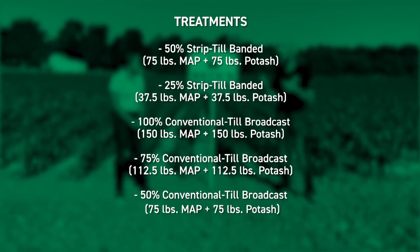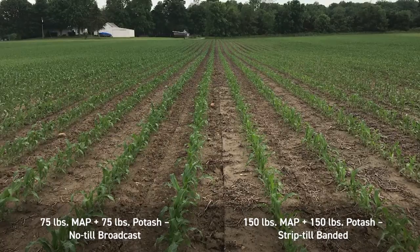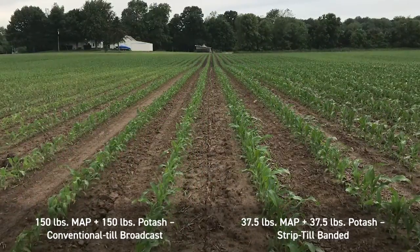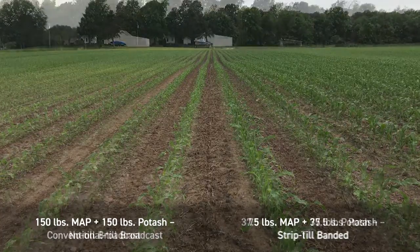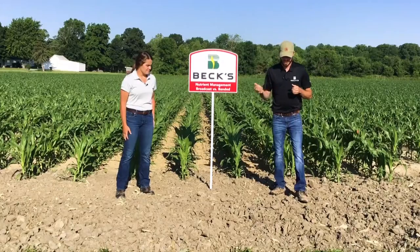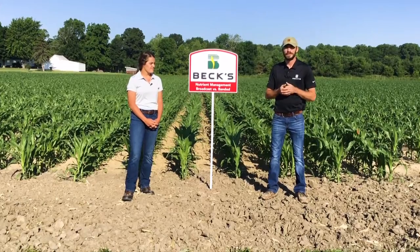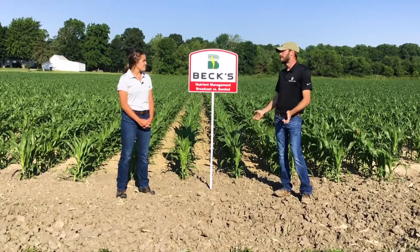What were we seeing with root growth? The strip till banded showed overall more root growth and more vertical root growth. Conventional broadcast was next, and no-till had much less root growth overall and just didn't look near as good. With banded — being more precise and putting fertilizer exactly where the plant needs it — we see that with a lot of our studies. The concentration and accuracy of your application tends to pay pretty well, and out here we're starting to see it quite dramatically.